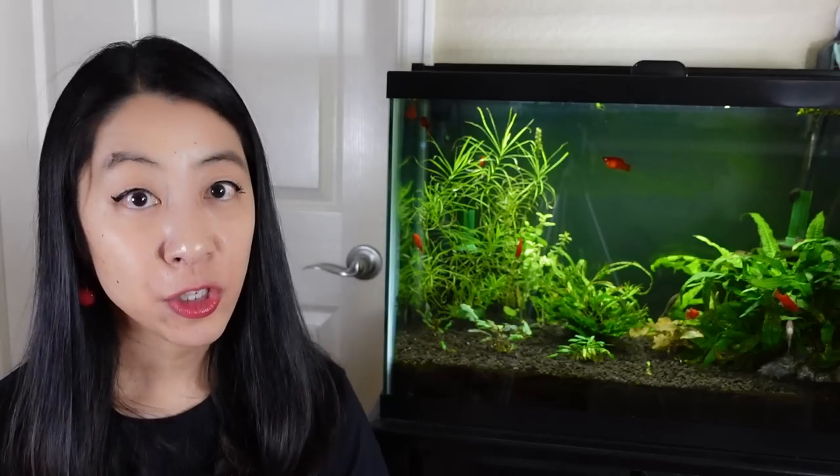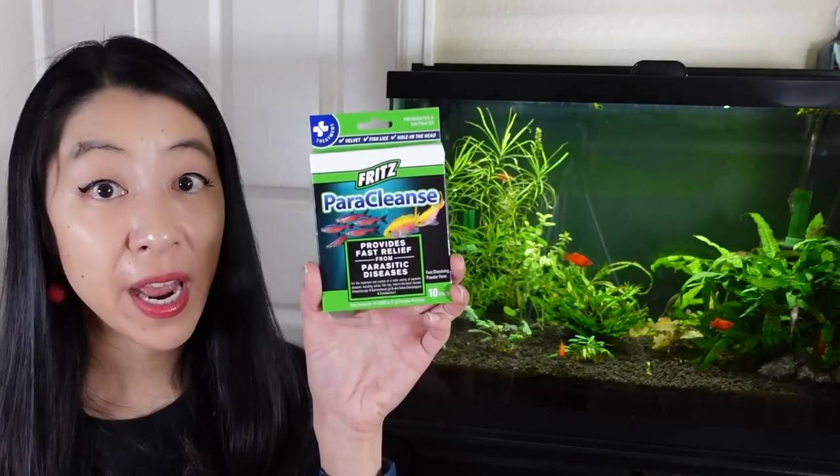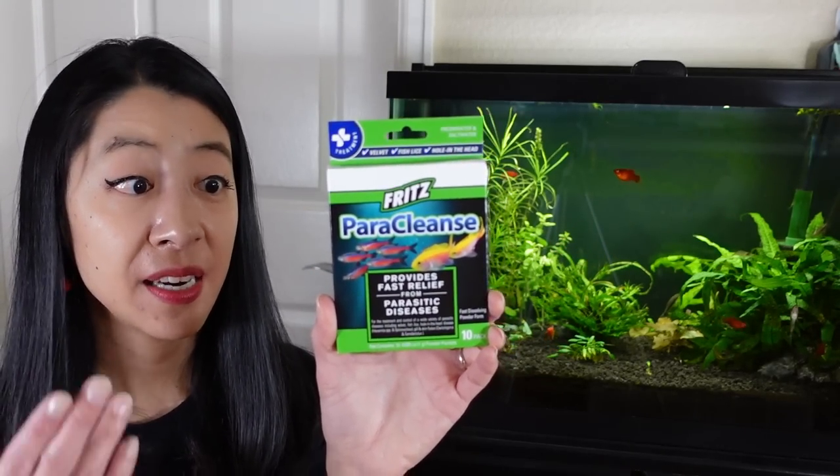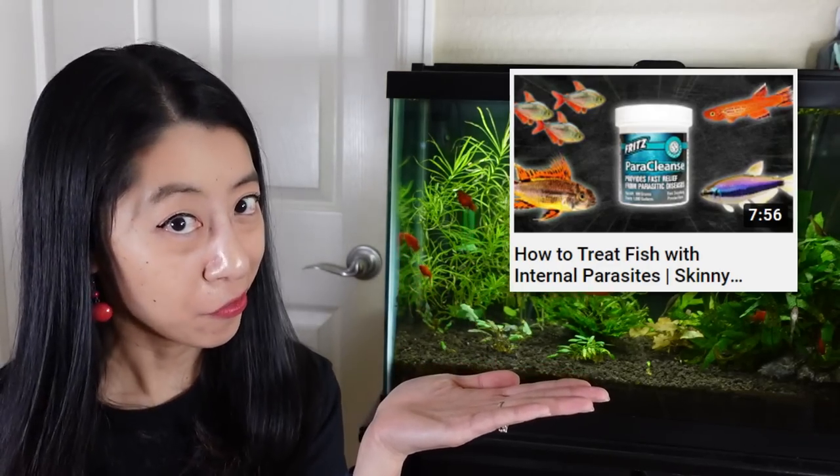Ickx is good at treating a number of external parasites. But if you feel like it's an external parasite like flukes, or an internal parasite like tapeworms, definitely try Fritz Paraclense — this is an anti-parasitic medication, which we made a whole video on.